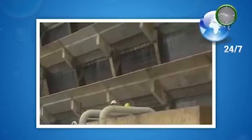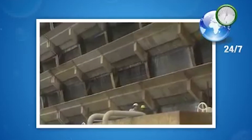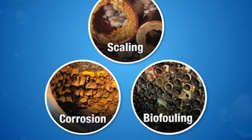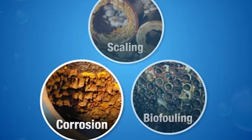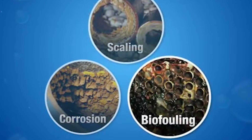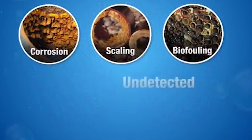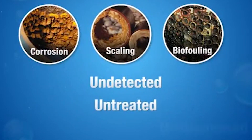If you're like most, you demand high performance from your cooling water system day in and day out. And no doubt you're familiar with all of the problems that can arise — corrosion, scaling, biofouling — and the consequences you suffer when the underlying causes go undetected, untreated, or misdiagnosed.